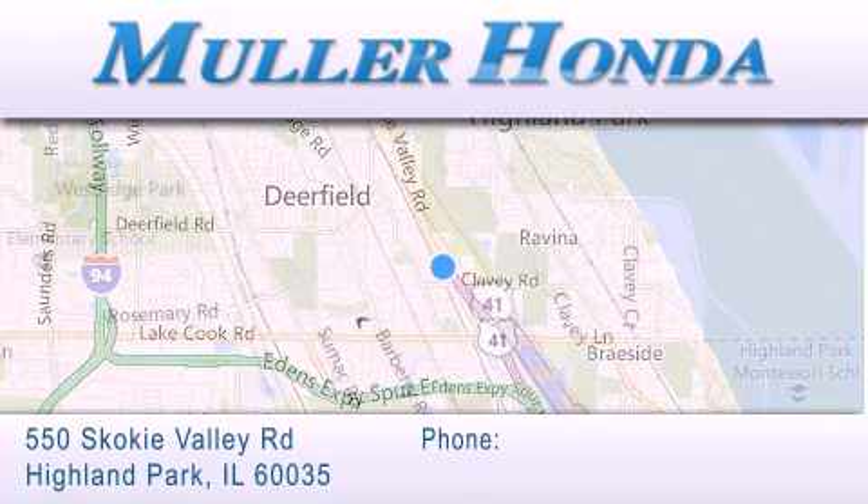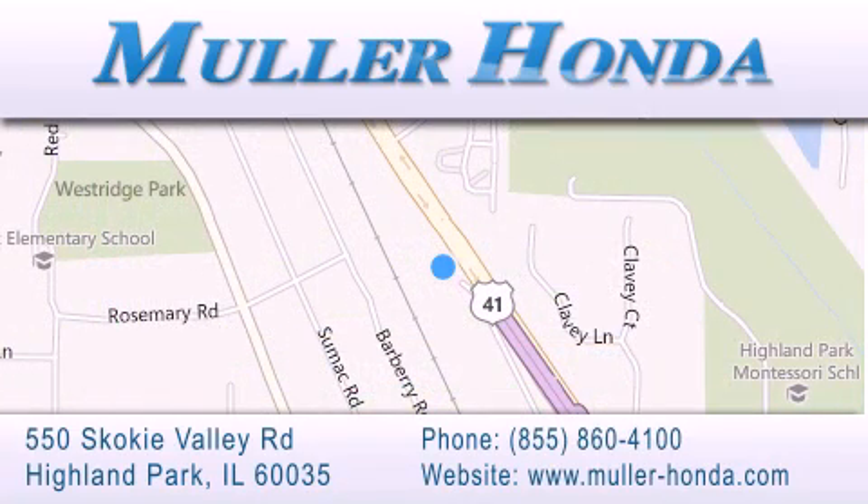For additional information, please visit our website, give us a call or stop by our dealership located at 550 Skokie Valley Road in Highland Park, Illinois, between Lake Cook Road and Park Avenue, just north of Klavy Road, convenient to virtually all of Chicagoland. Visit Muller Honda today. You will not be disappointed.